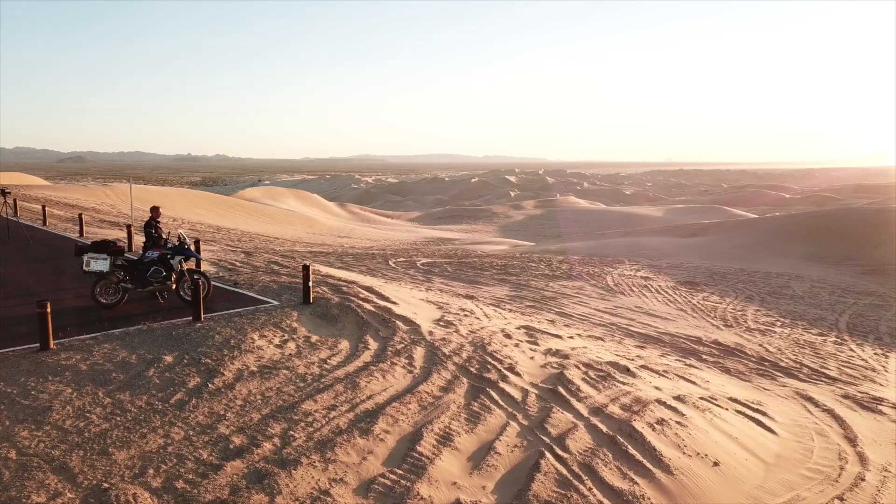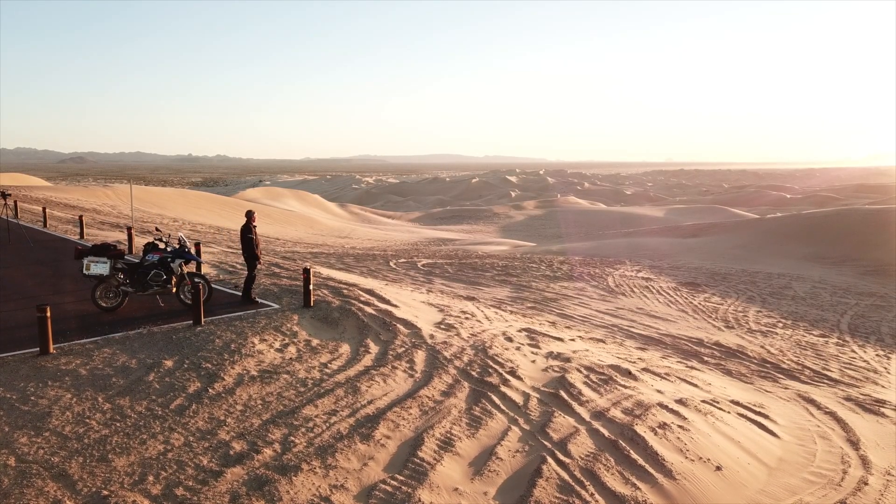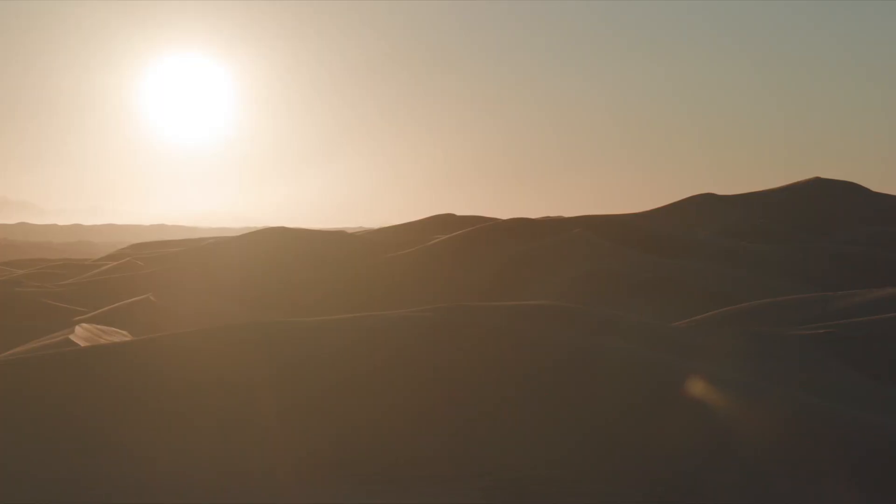Here we are in the middle of our journey along the U.S.-Mexico border, and this is why I came on this ride — to see it in person, to see with my own eyes what's out here on the frontier.